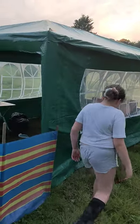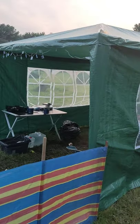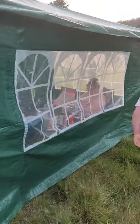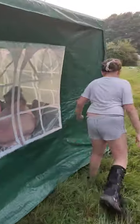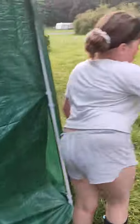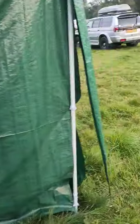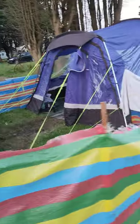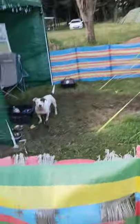We put up our 3x3 gazebo today — a nice little shelter, a lot cooler out here than it is in the tent. We got this off eBay for £42.50. There is a front door for these if you want it as well, it's optional — we just kept it in the bag because it's warm.